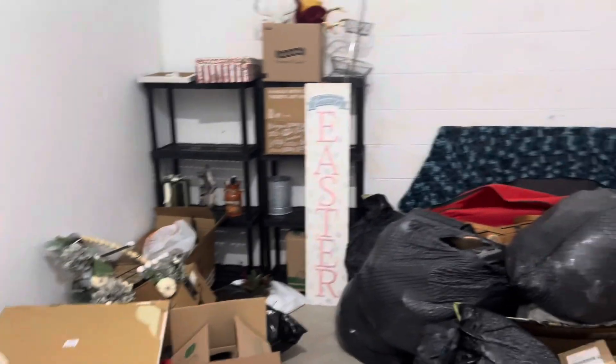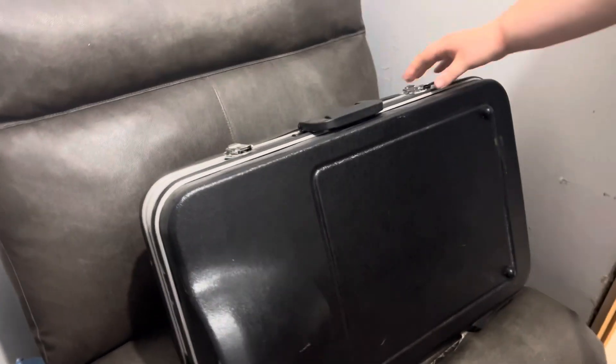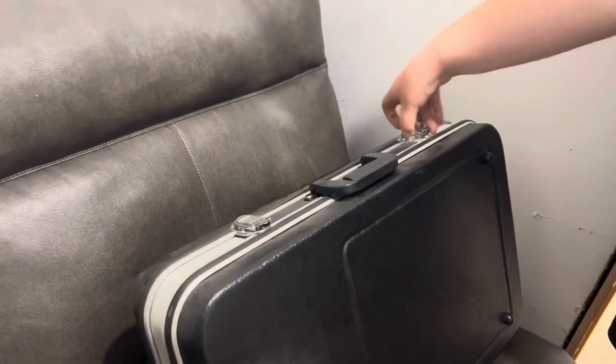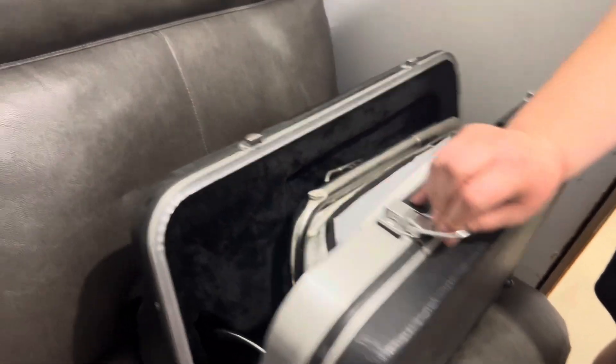We'll find good stuff. Gather together, give thanks. But that's the reason why I bid on it. Let's open it.